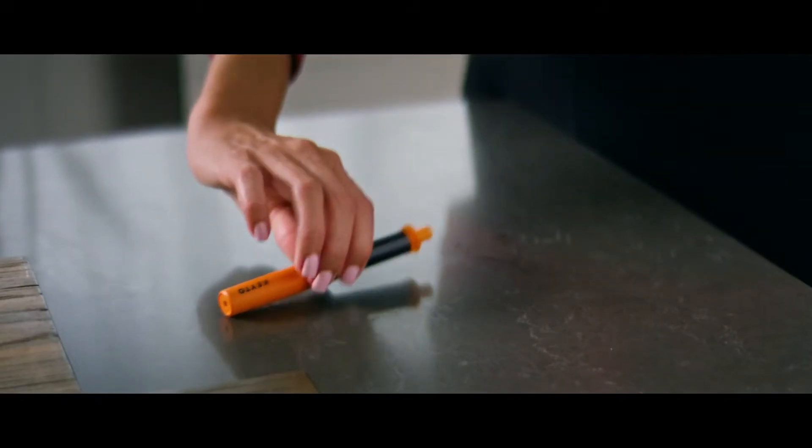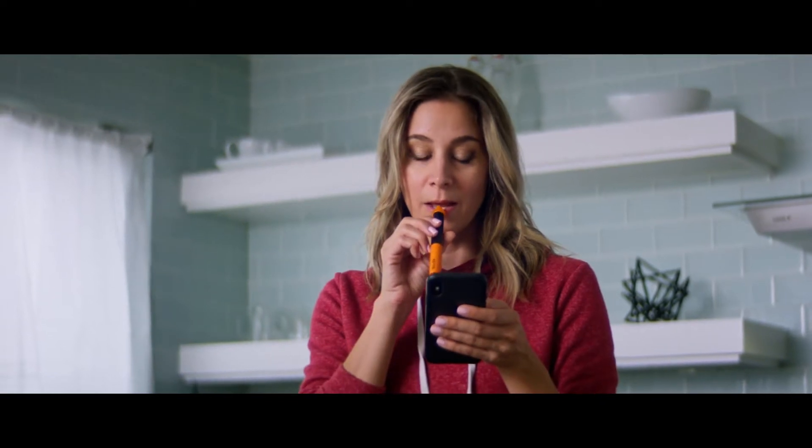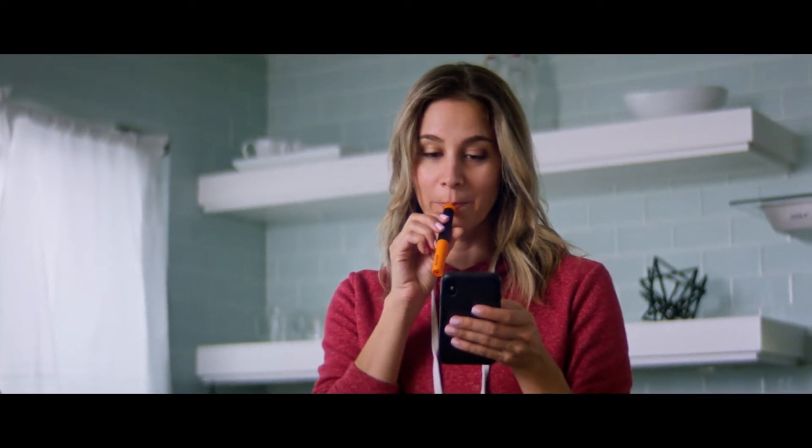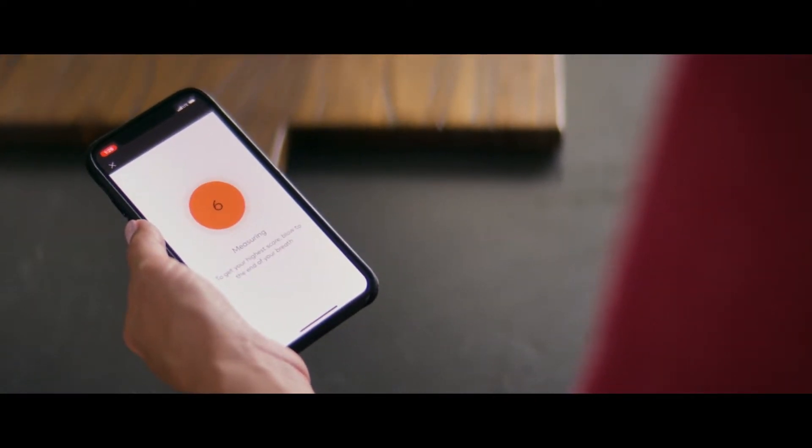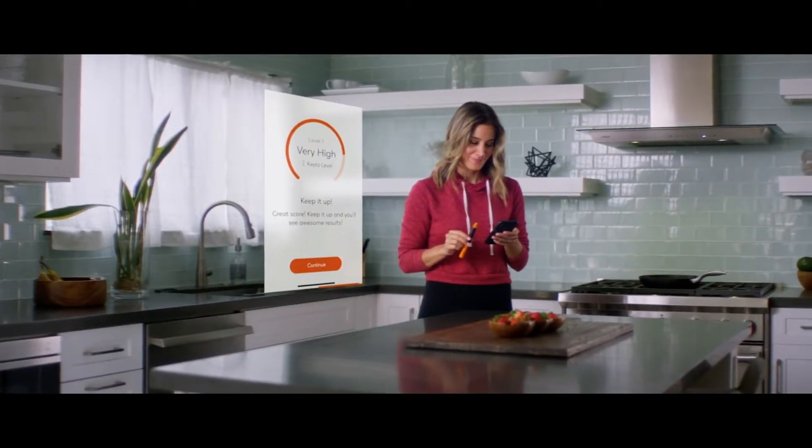The breath analyzer shows your keto level, which gives you rapid feedback on how you're doing and how much fat you're burning. The app gives you guidance on what to do and what to eat based on your keto level. It's really that simple.